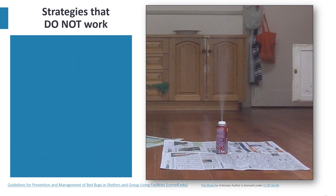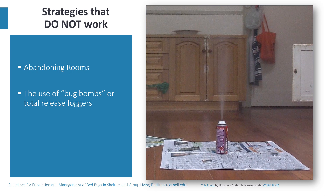Here are a few strategies that do not work. Abandoning rooms or even a whole facility is not a guarantee that bed bugs will be eradicated — adult bed bugs can live without a blood meal for over a year and will wander to find a new host. The use of bug bombs or total release foggers is not advised. These devices release insecticide in small droplets that do not penetrate cracks and crevices where bed bugs hide, resulting in increased pesticide exposure and poor control. This has been linked to pesticide resistance and suspected repellency, causing bed bugs to spread.